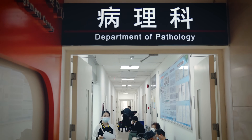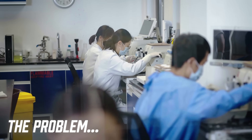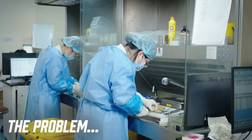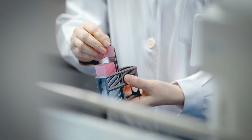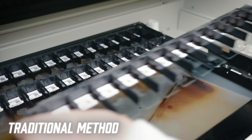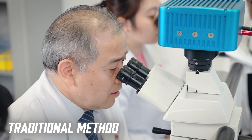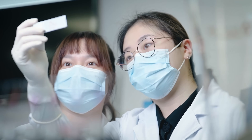First up, let's start with healthcare, where every second can mean the difference between life and death. The problem we face today is that hospitals are required to process thousands of patient records, medical scans, and pathology slides every day, but storing and accessing this data is slow, inefficient, and costly. Traditional glass pathology slides are fragile, hard to retrieve, and prone to fading, making diagnosis and research a real challenge. On top of that, sharing medical data between doctors and hospitals isn't always seamless, which can delay critical treatments.